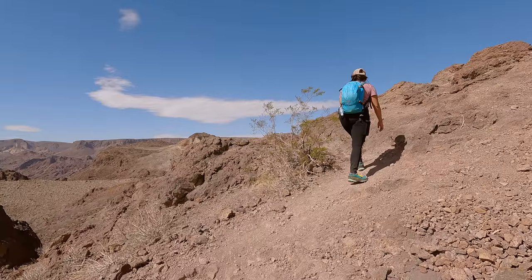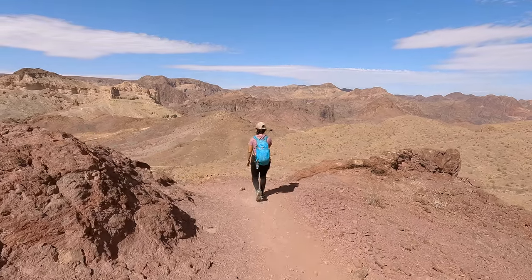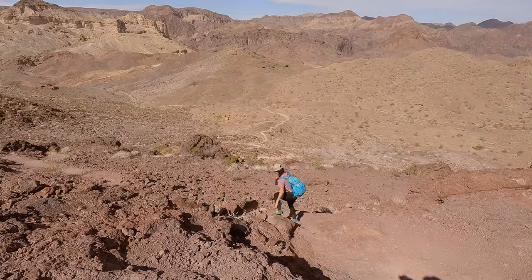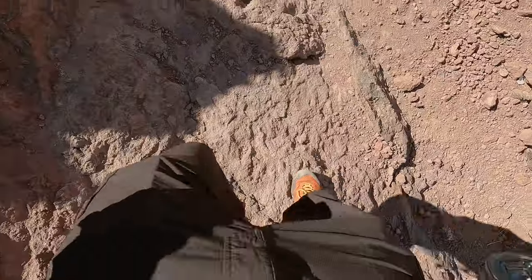The good news is that at this point in the hike you are done climbing for a little bit. But you will need to be careful on these downhills because they are covered in tiny little pebbles that we call marbles, which are perfect for making you slip and go flying down the hill. As I say in most of our videos, shoes with a good amount of traction are going to make your life a lot easier here.